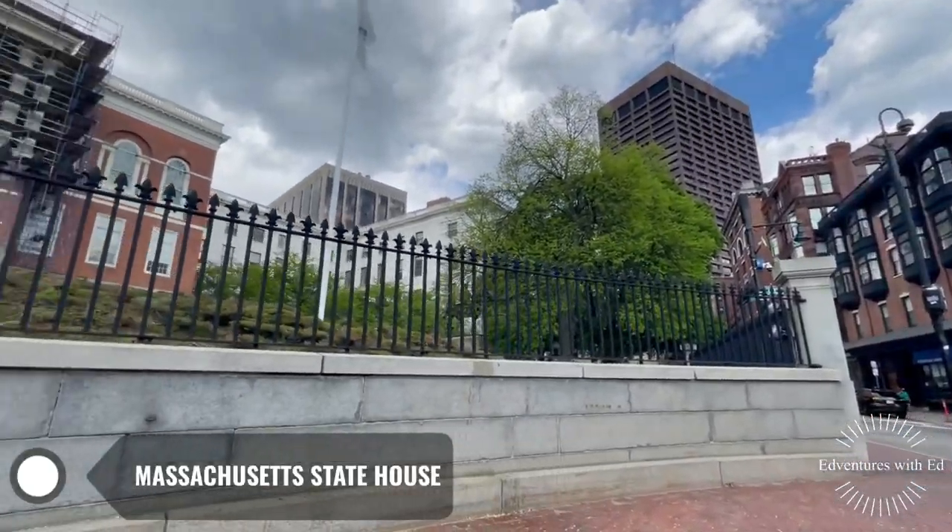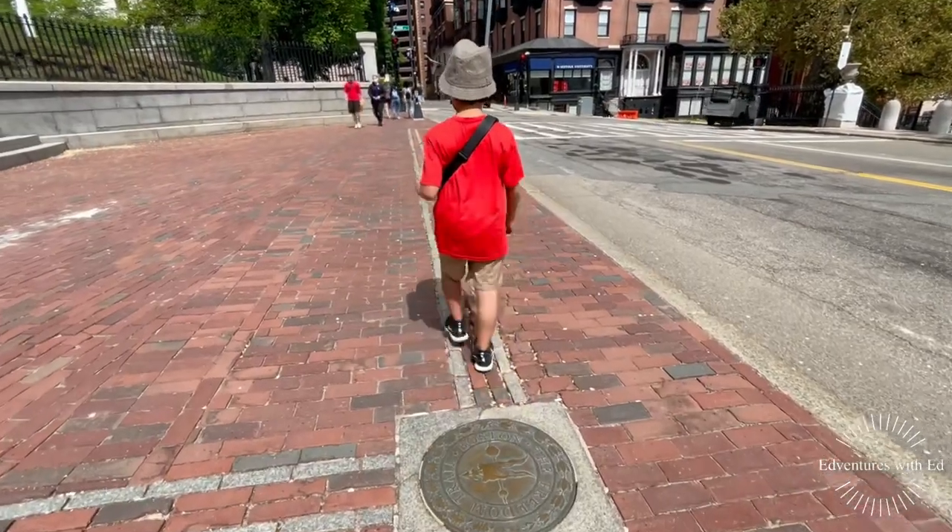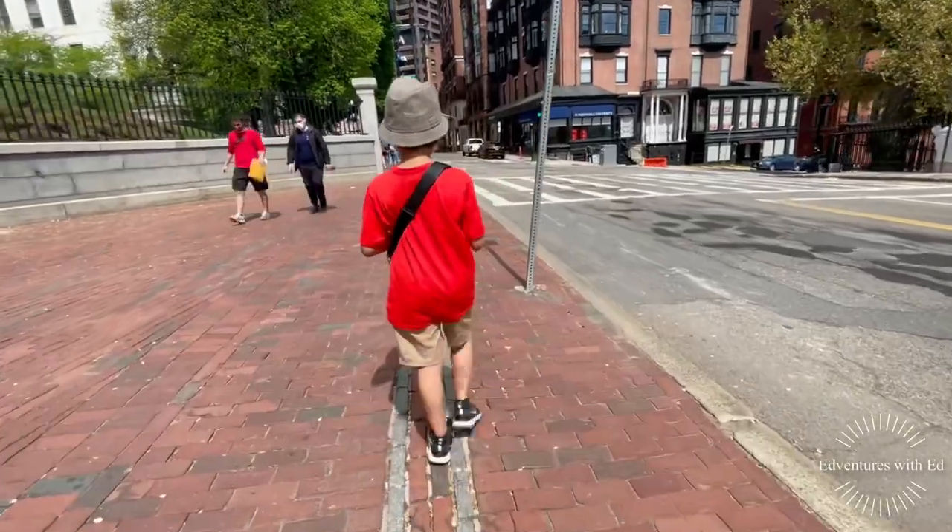This is the Massachusetts State House. It is the state capital and seat of government for the Commonwealth of Massachusetts.